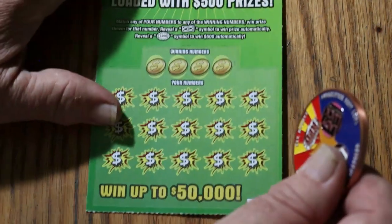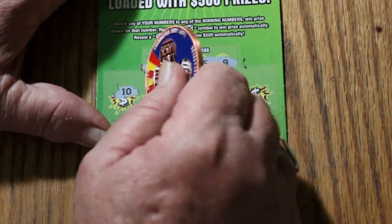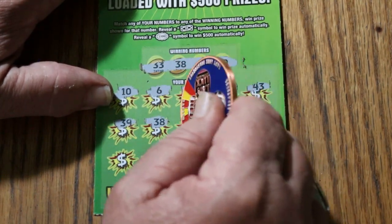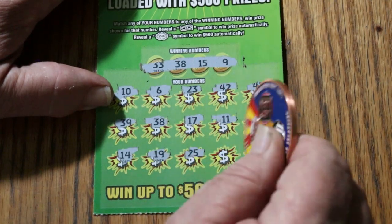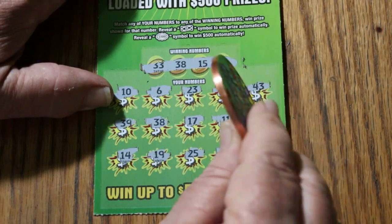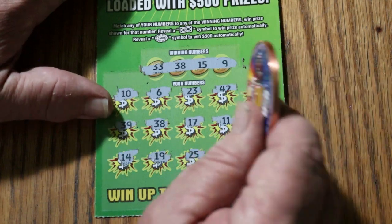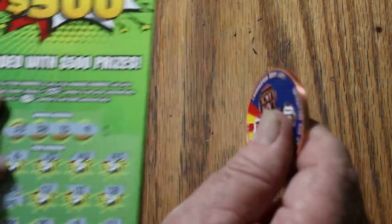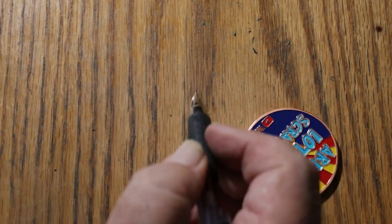Ticket 24: 33, 38, 15, and 9. 10, 6, 23, 42, 43, 39, 38 — hey, we got a match. 17, 11, 18, 14, 19, 25, 8, and 12. Since we started this session, the wins seem to be hitting right around the overall odds — one every three or four — and that pleases me. You all know how I believe in the overall odds theory. Another five bucks. That's for another day.